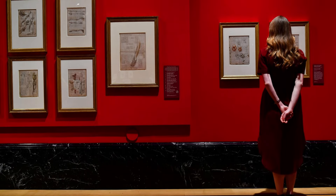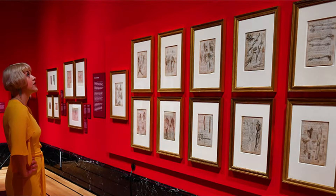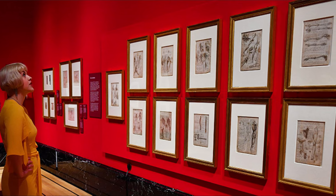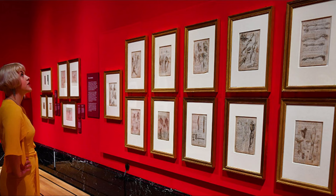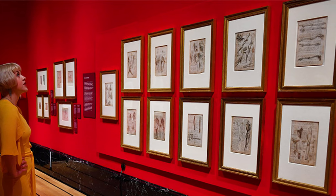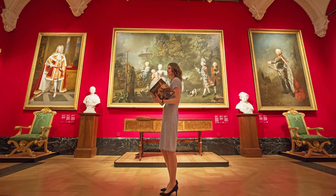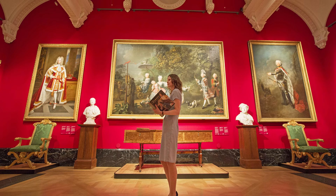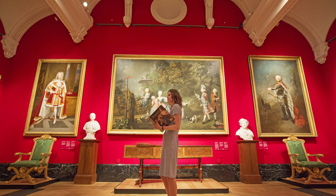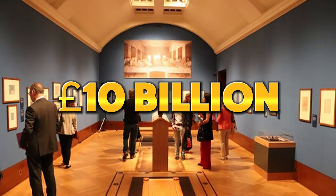Queen Elizabeth II has taken great care to preserve and promote the collection. She actively supports its conservation efforts and ensures that it is made accessible to the public. To manage and safeguard the collection, she established the Royal Collection Trust, entrusted with its care on behalf of the monarchy and the nation. Determining the exact value of the Queen's art collection is difficult because it's not up for sale, but experts believe it could be worth around £10 billion or even more.